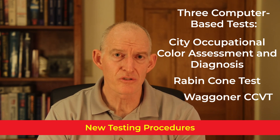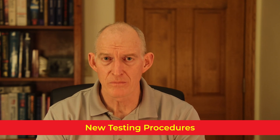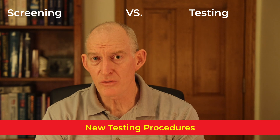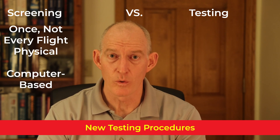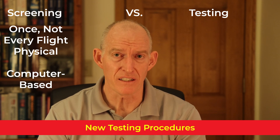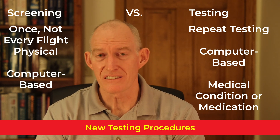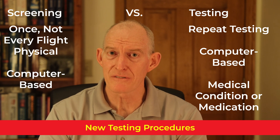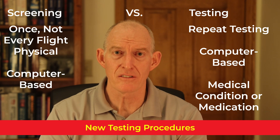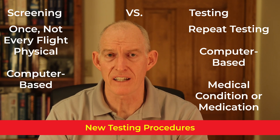Let's take a look at the new screening and testing procedure. I want to make a distinction between what the FAA is terming screening versus testing. Screening is what we've always done during the flight physical. What's new is that not everyone is required to have screening performed during their flight physicals. Testing is color vision testing using the same computer-based tests, but it will be mandated for pilots who have certain medical conditions or who are taking certain medications that can cause ocular toxicity and affect color vision.